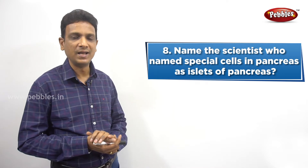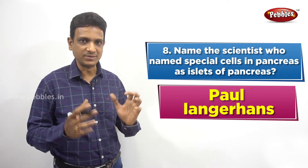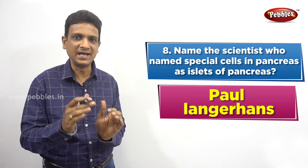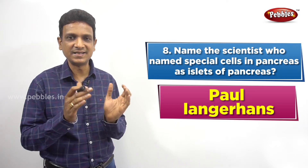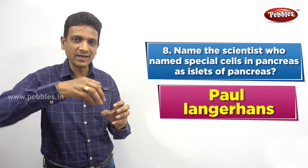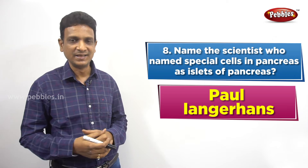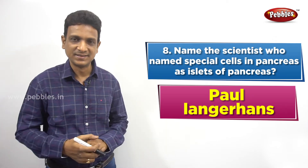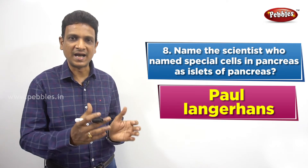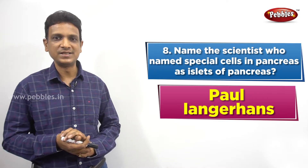The scientist who identified those special cells is Paul Langerhans. These cells look like some islands in the pancreas, that is why they are called islands. Paul Langerhans discovered them, and in honor of him, his name was given to those special cells — they are called the islets of Langerhans.